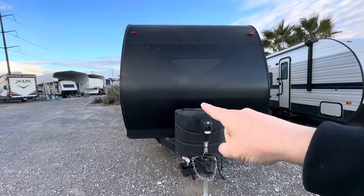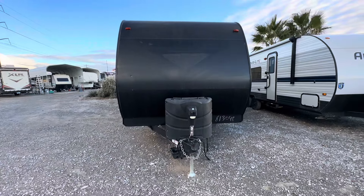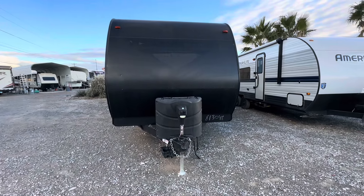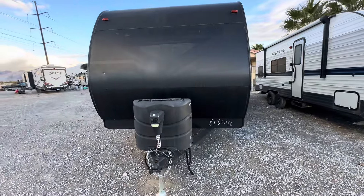This is the 2021 Grand Design Transcend 261BH and I'm a huge fan of this floor plan. I actually really like the layout. I think you're going to enjoy it as well.